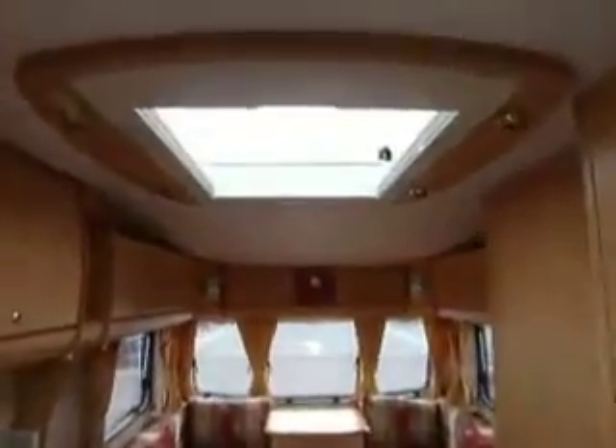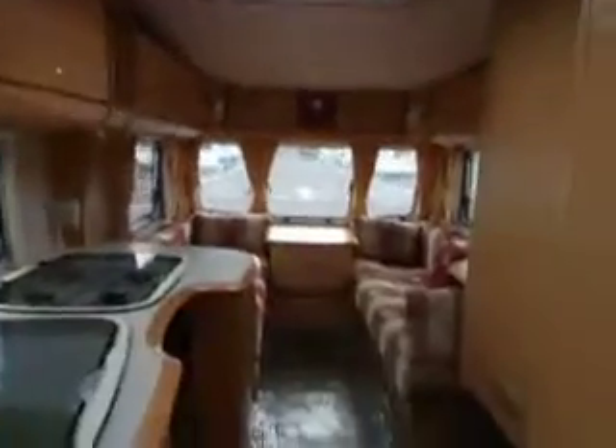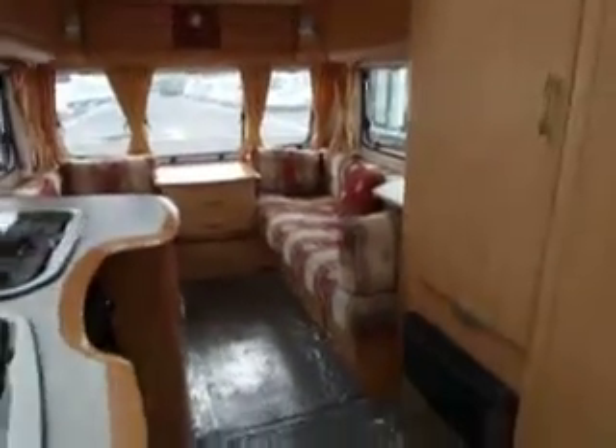The caravan also benefits from a Heki roof light and an omni vent. So there we have it — that's the Bailey Pageant Au Verge from 2005, now in stock here at Salop Leisure. Please come and have a look. Thank you.